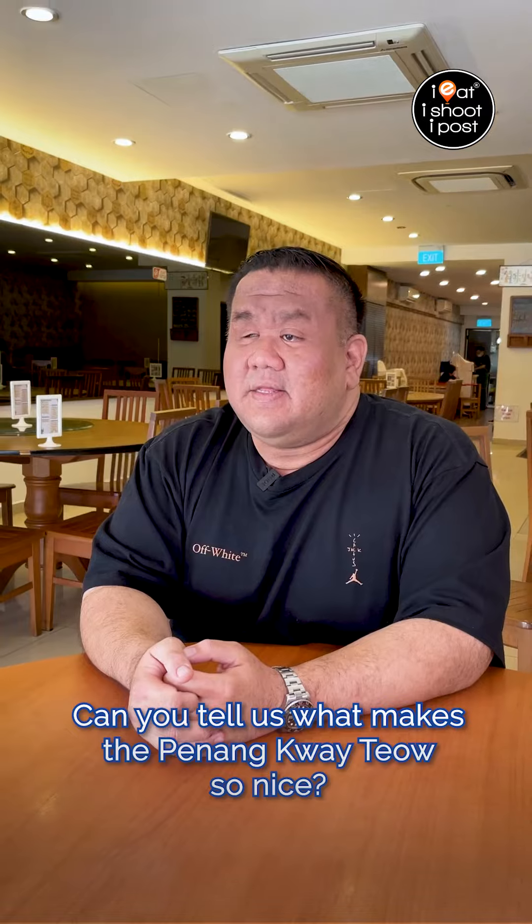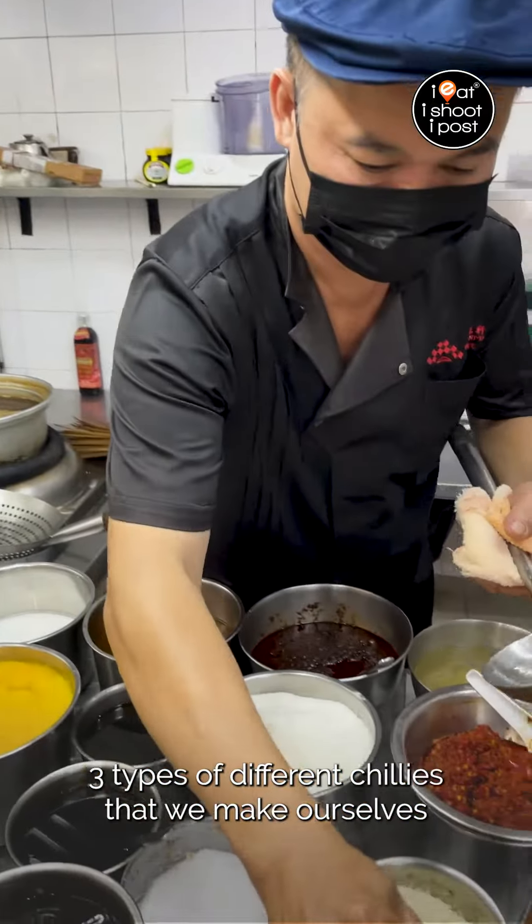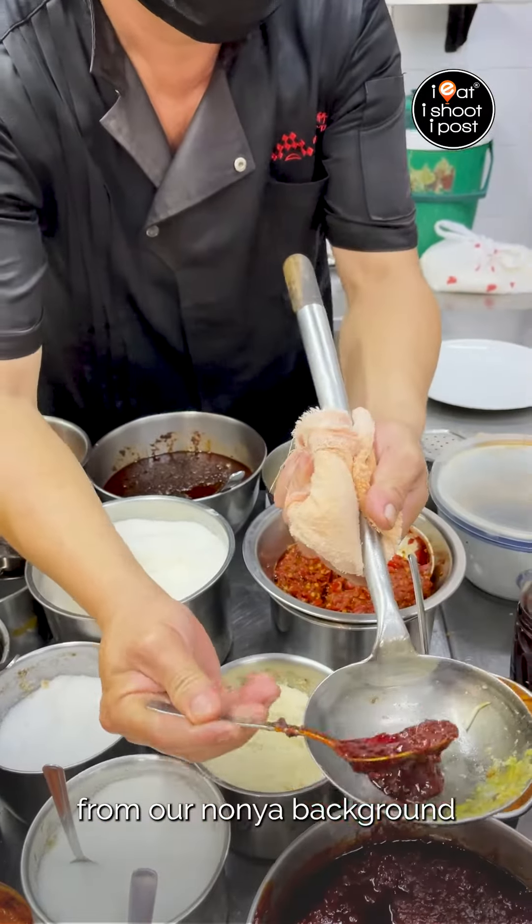Can you tell us what makes the Penang kueh tiao so nice? Basically, it's a combination of our own three types of different chili that we made ourselves from our Nonya background.